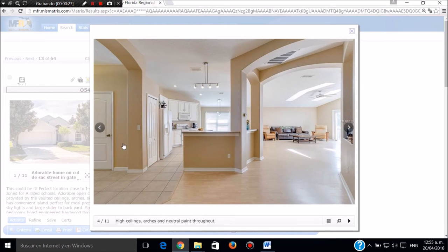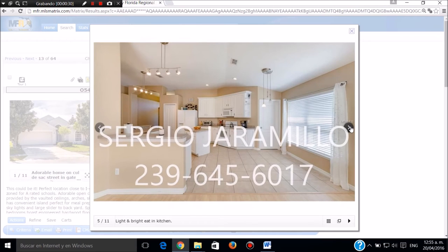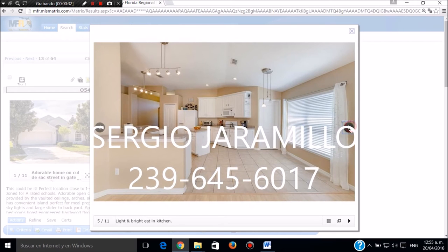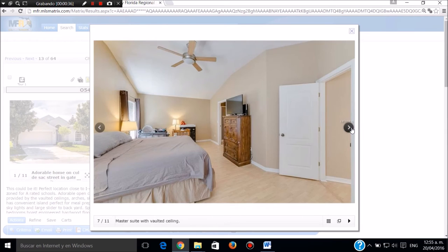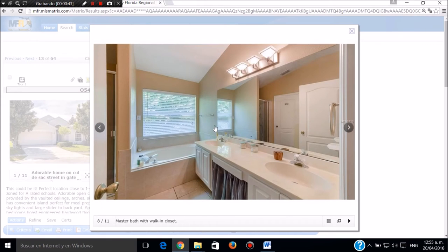Aquí tenemos otra vista de la sala comedor de cocina y la entrada, y la entrada de la alcoba principal. Este es por otro frente. Esta es la pieza principal con el tamaño principal, muy bonita, en el piso de madera. Este es el baño principal.